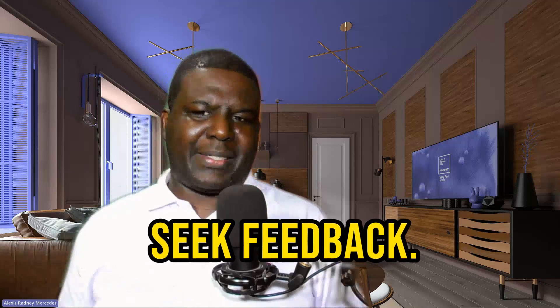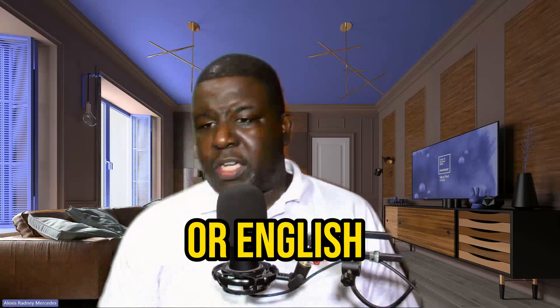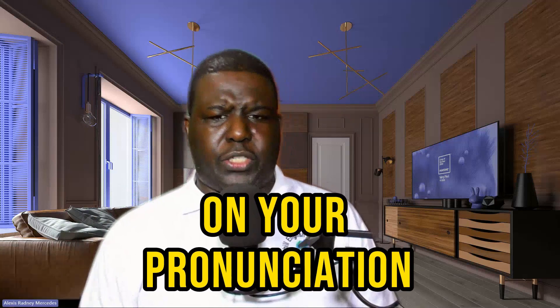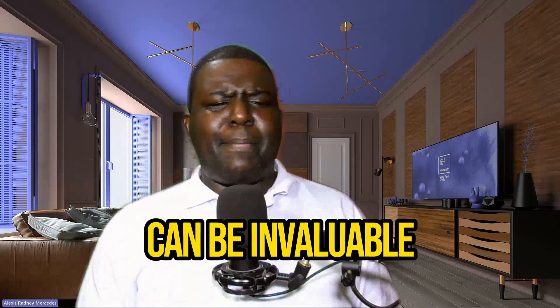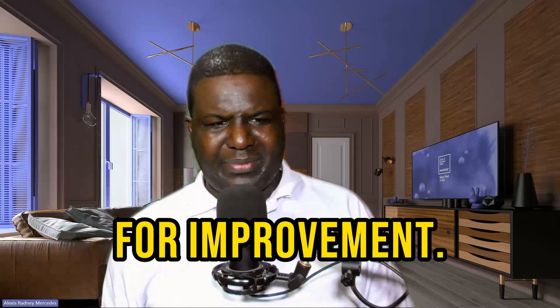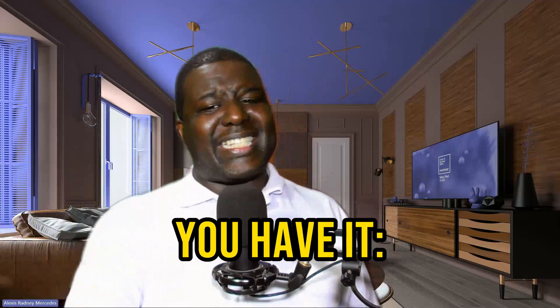And the last, strategy number ten: seek feedback. Ask native speakers or an English teacher to provide you feedback on your pronunciation. Their insights can be invaluable in identifying areas for improvement.